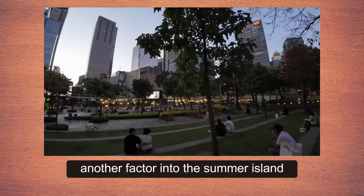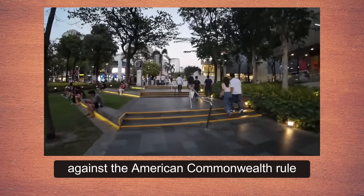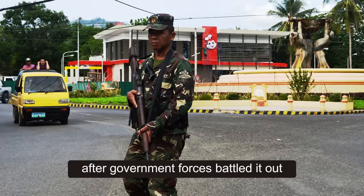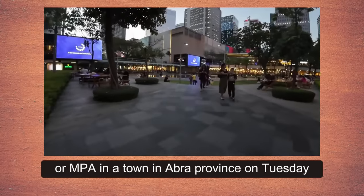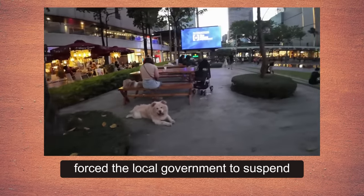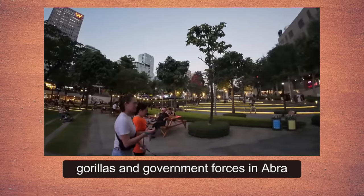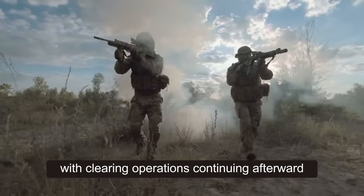Another factor making Samar a stronghold is that historically the island has been among the most rebellious against American commonwealth rule, Spanish rule, and Japanese occupation. Recently, villagers were evacuated and clashes disrupted daily life after government forces battled NPA rebels in a town in Abra province. Just this April 2nd, fierce clashes in a village in Abra forced the local government to suspend primary and secondary level classes. It was the fifth documented clash between communist guerrillas and government forces in Abra this year alone, with clearing operations lasting until around 7pm.